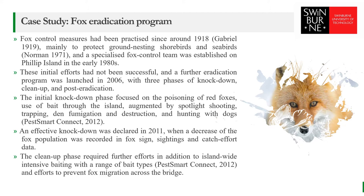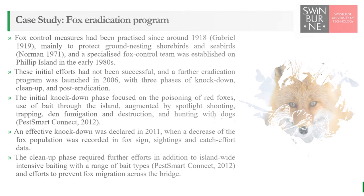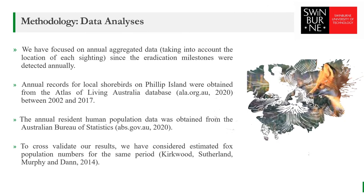The cleanup phase required further efforts in addition to island-wide intensive baiting with a range of bait types and efforts to prevent fox migration across the beach. We focused on annually aggregated data, taking the location of each sighting into account because the eradication milestones were detected annually. Annual records for local shorebirds on Phillip Island were obtained from the Atlas of Living Australia database between 2002 to 2017. The annual resident human population data was obtained from the Australian Bureau of Statistics. To cross-validate our results, we considered estimated fox population numbers for the same period.